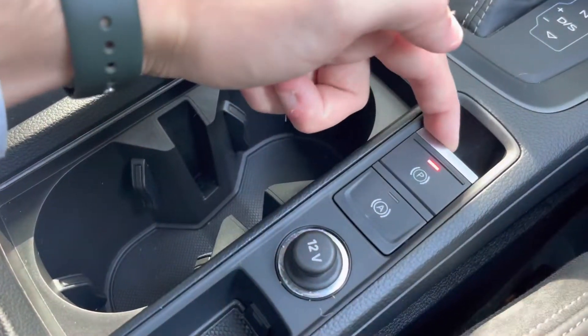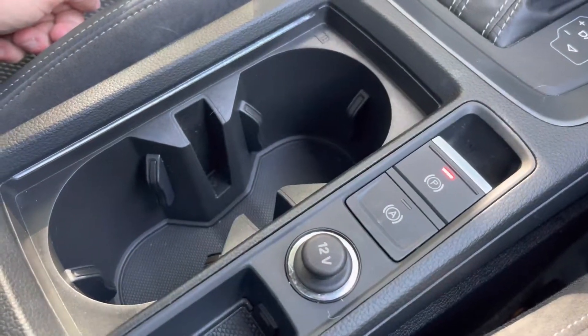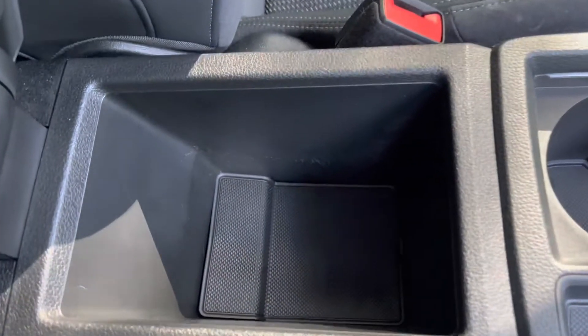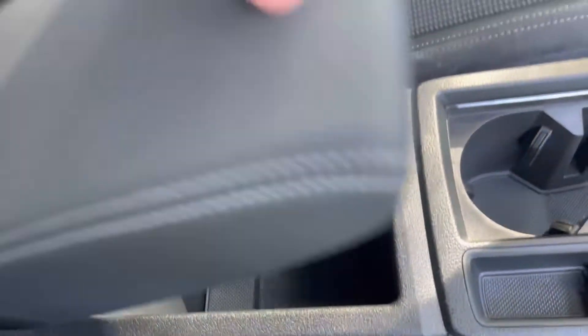Below that, we have two useful cup holders, as well as the automatic handbrake and a 12V socket. Further back, there is a lovely lever centre armrest which opens to a deeper storage area.